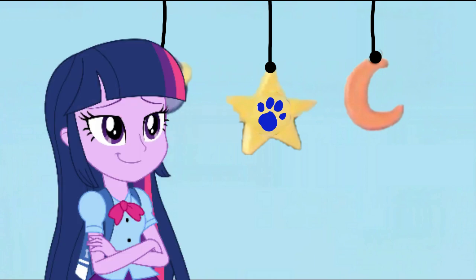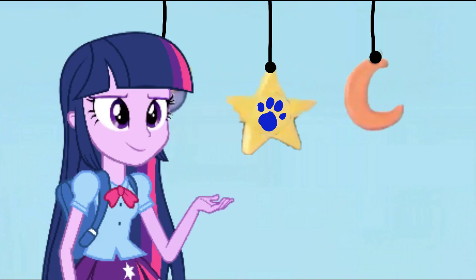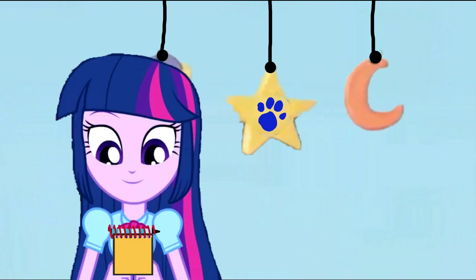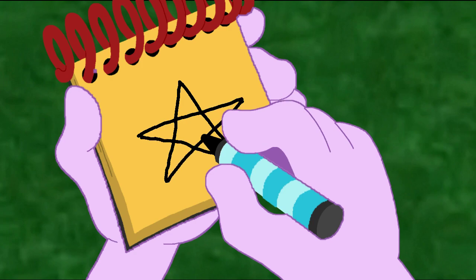Lots of stars today. So, we have our second clue. Now what do we do? Notebook! We put it in our handy dandy notebook. Okay, so a star. We draw a capital A, and some lines here... and here... and here's our star!